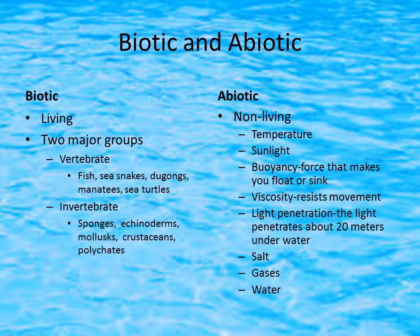Here are descriptions of my abiotic and biotic factors. I'm going to start with biotics, which I separated into two large groups. Vertebrates are animals that have backbones, and my second group, invertebrates, are animals that don't have a backbone. Here are some of the vertebrates.